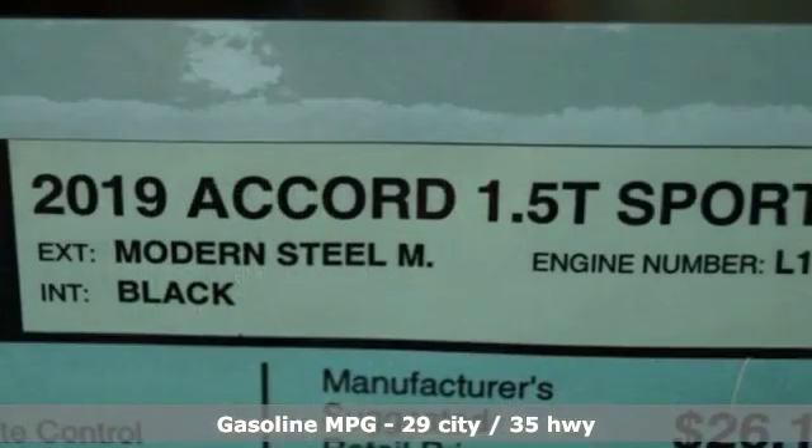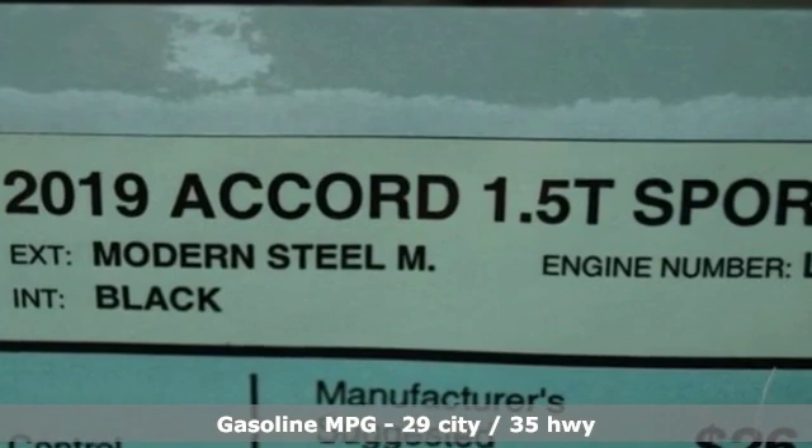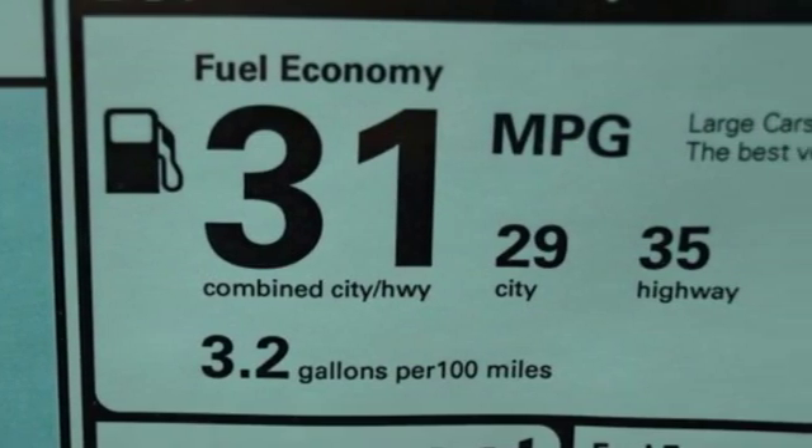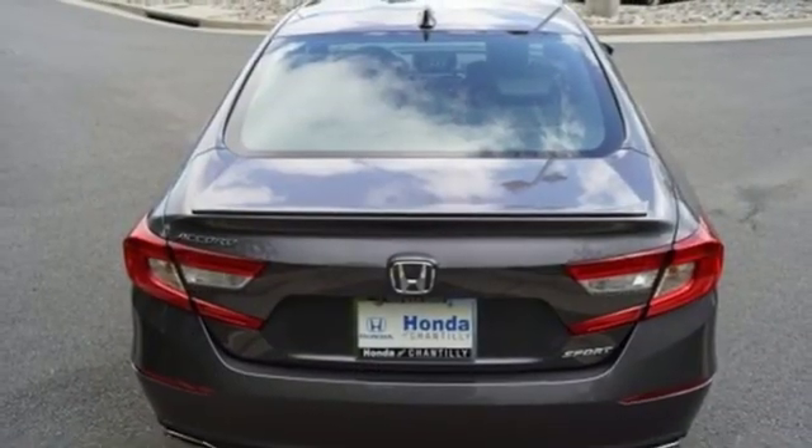And get ready for an impressive combination of features: streaming audio, smartphone wireless charging, dual-zone climate control, wireless phone connectivity, and leather steering wheel.